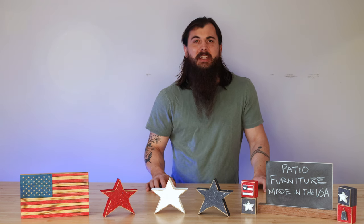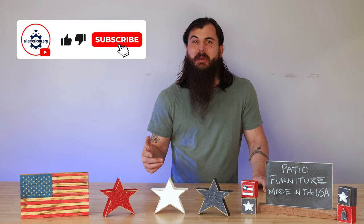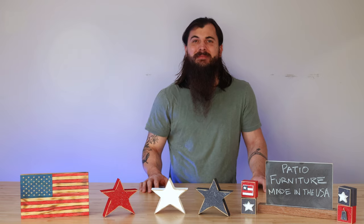No big brands to cover in today's video — that is it. If you have any questions, drop a comment below or shoot me a message, and as always, thanks for supporting your country and shopping American-made. See y'all next time.